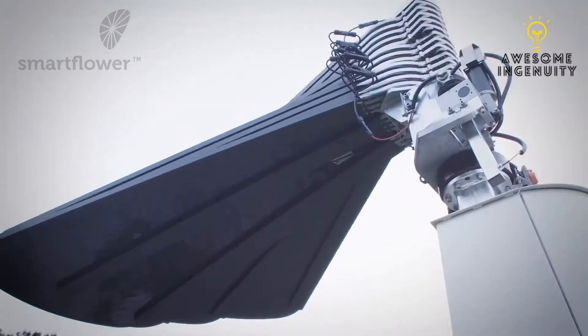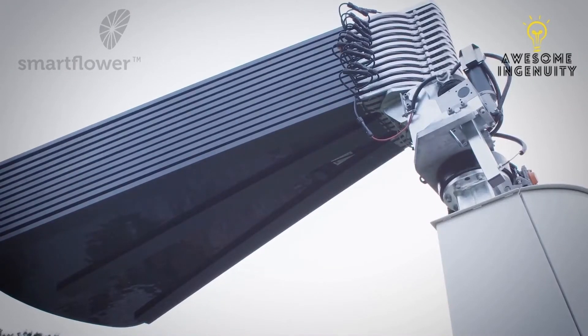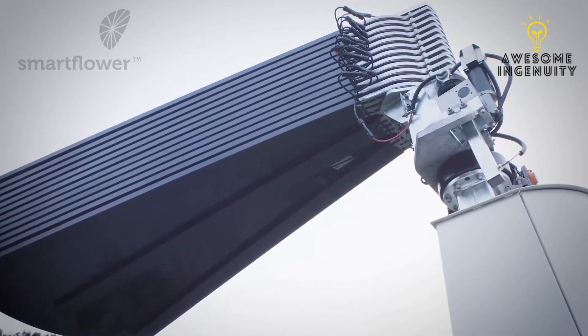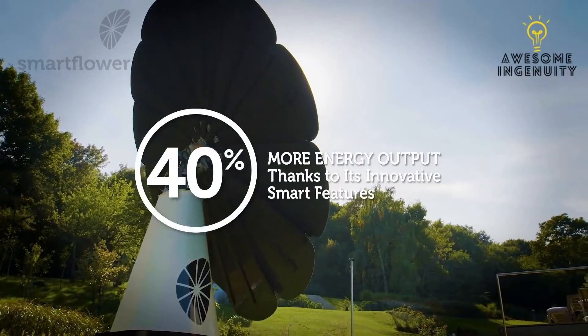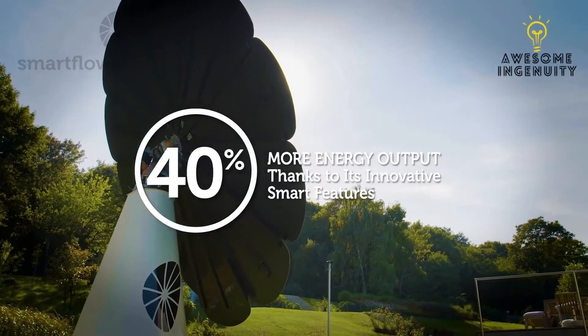Throughout the day, and in the evening as the sun sets, SmartFlower furls its panels and stows away for the night. But what makes SmartFlower so smart? SmartFlower generates up to 40 percent more energy output thanks to its innovative smart features.